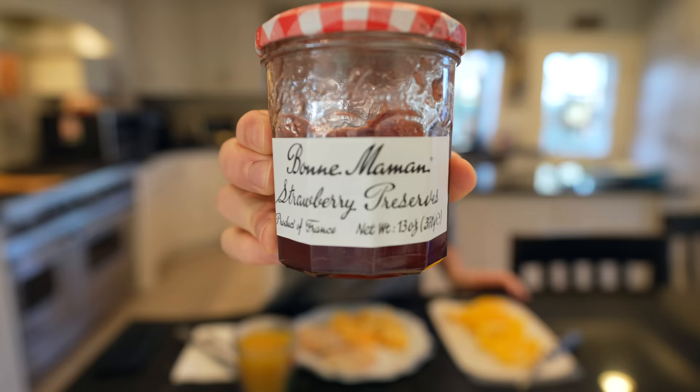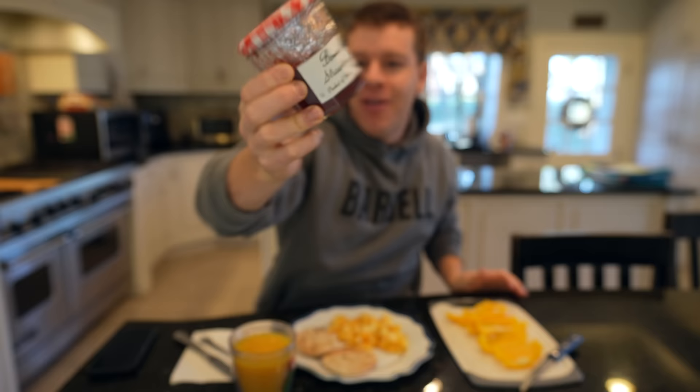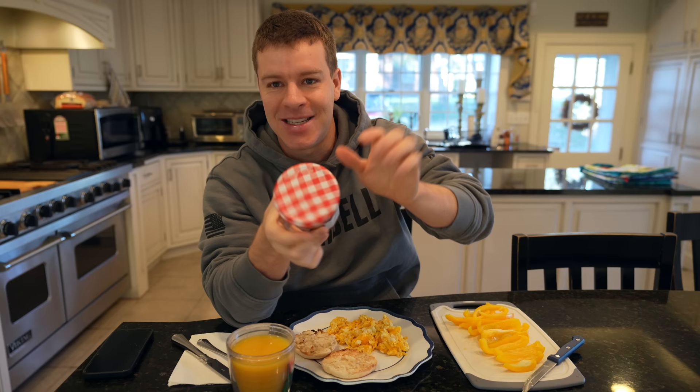Here we have our breakfast — pretty quick to whip up. The only thing that really takes some time is cooking the eggs. Everything else is just cut the English muffin, throw it in the toaster, cup of bell pepper. This is the jelly we're going to be using — it's a strawberry preserve. It comes in these glass containers with a little lid on top. I found it at Kroger and it is absolutely amazing, so I highly recommend it. We'll be using one tablespoon of that across our English muffins.